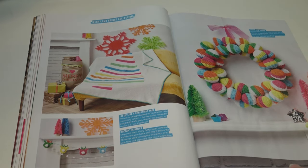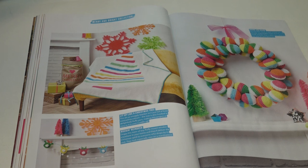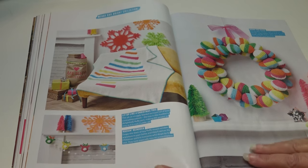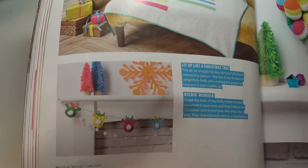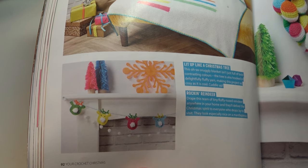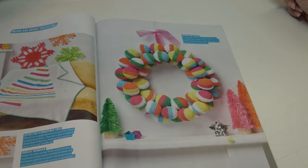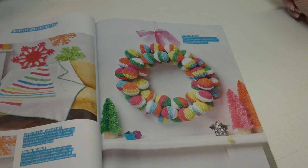Starting in the top left of the Magnificent Makeover section: 'Lit Up Like a Christmas Tree — this snuggly blanket is full of bold contrasting colors, with the tree hooked in delightfully fluffy yarn, making it as cozy as it is cool.' Then the Rock and Reindeers: 'drape this team of tiny fluffy-nosed reindeer anywhere in your home — they look especially nice on a mantelpiece.' On the right is the Round and Round Reef: 'this beautiful wreath is made entirely out of adorable stripey bobbles, fastened to a wire frame and glued in place, then attached to your door for festive fun.'